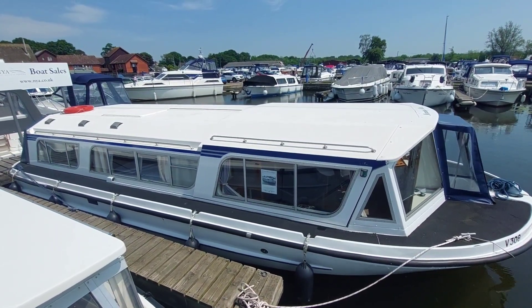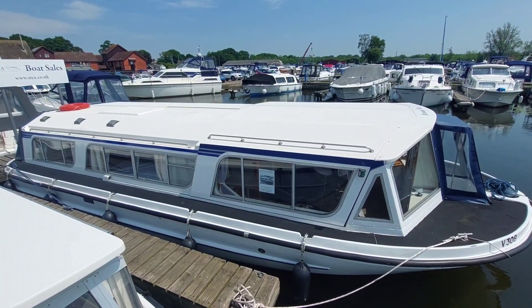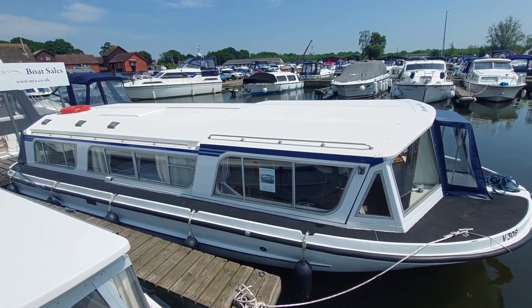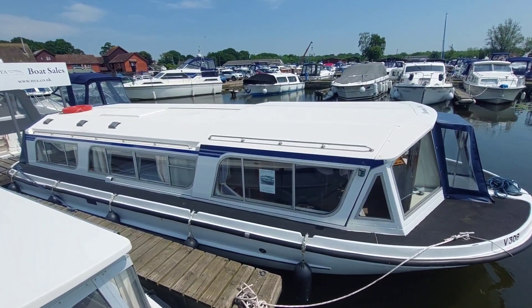Good afternoon, my name is David. I work for Norfolk Yacht Agency and I'm here today to give you a look over this Alpha 32. She is fitted with a single 50 horsepower Nanny diesel on a shaft, so she's going to be a very comfortable boat.